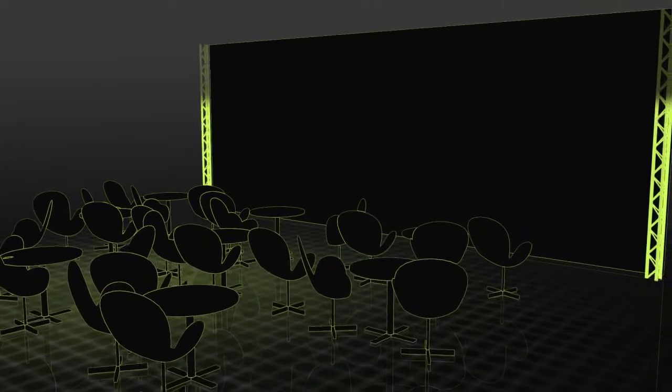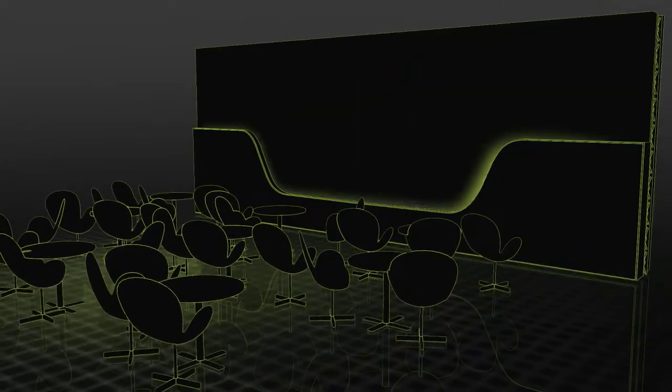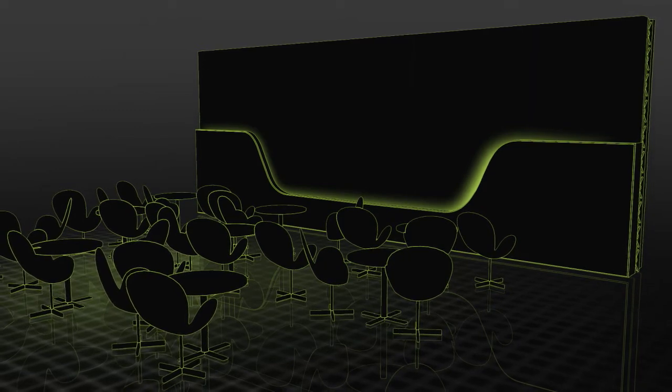To keep the presenters out of the projection beam, we created a dynamically shaped wooden wall structure, which furthermore was to perfectly correspond with the interface and screen design.